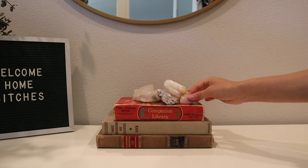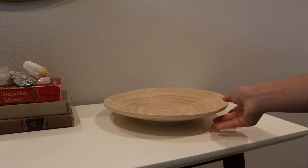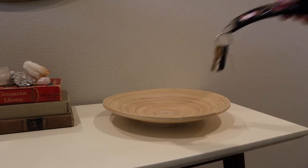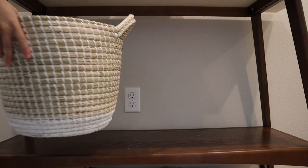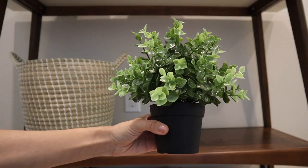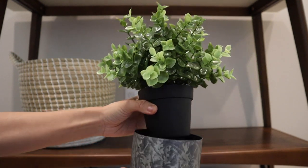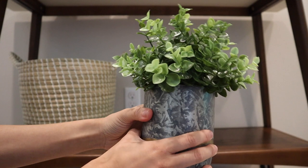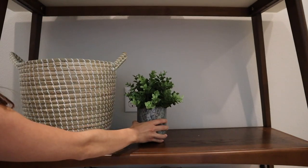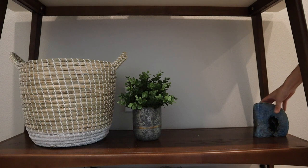Next up on the entryway table I'm adding a bowl for our keys — pretty standard for an entryway table; we picked this up at IKEA. On the bottom shelf we have a basket — I honestly have no idea what I'm putting in it but it looks cute. We picked up this fake plant from IKEA too since the entryway doesn't get a lot of light, and I used an old candle holder for it.